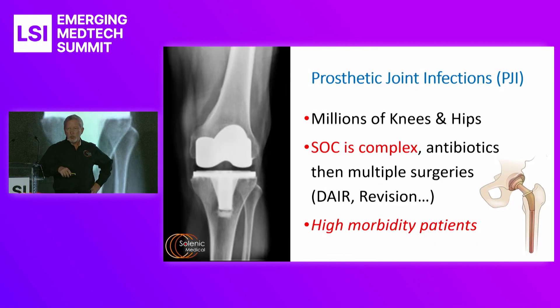Prosthetic joint infections are the most common. There will be about 1.3 million artificial knees placed in the U.S. alone this year — about three to four times that worldwide in the major markets. The standard of care is complex: it starts with antibiotics, then a couple of DARE procedures, revision procedures, leading potentially to amputation.